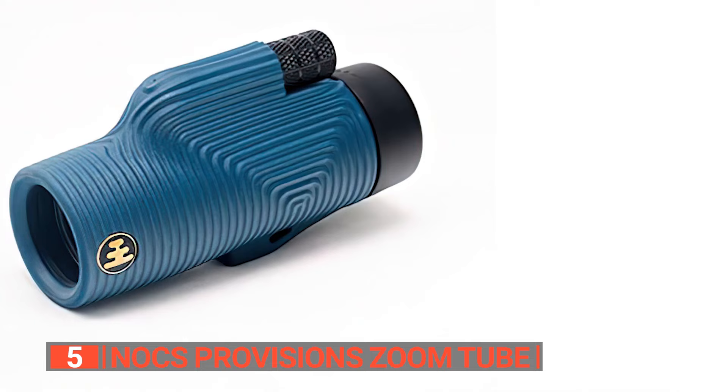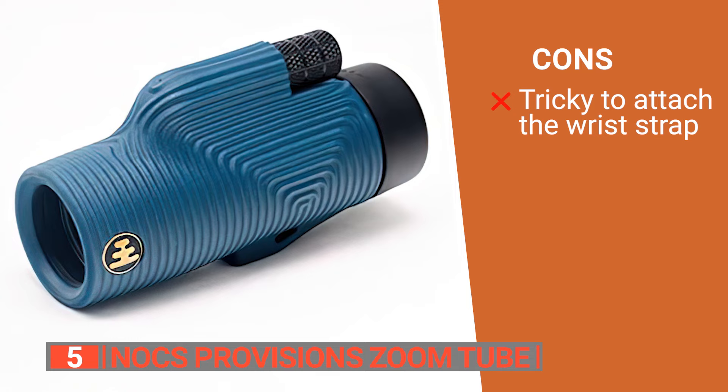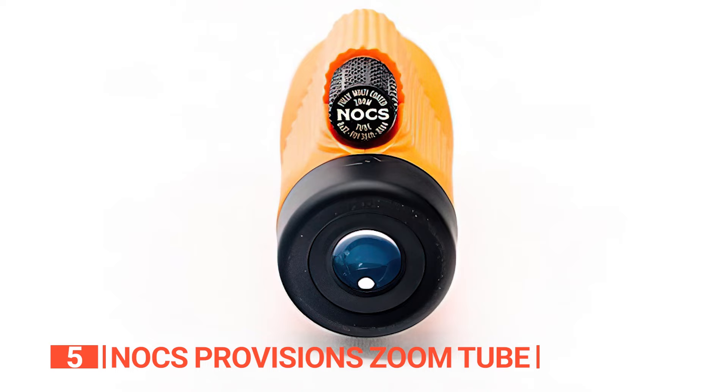However, the wrist strap installation may be a bit challenging to get right. The Knox Provision Zoom Tube is a must-have for outdoor enthusiasts, as it will elevate your adventure to the next level.